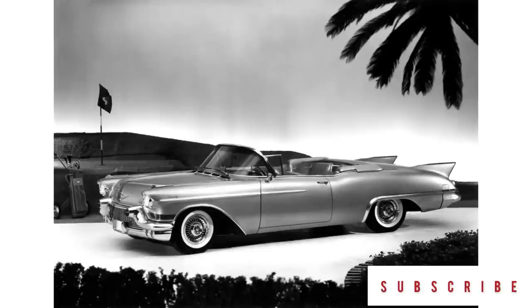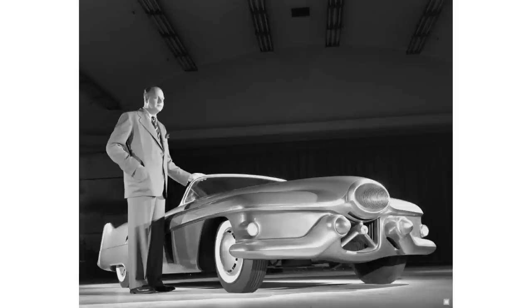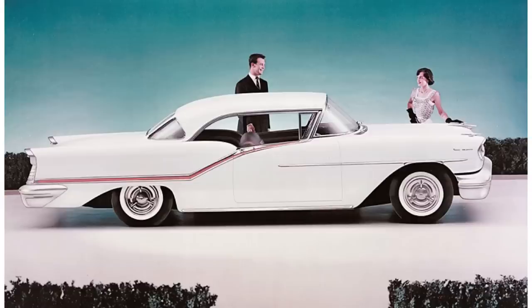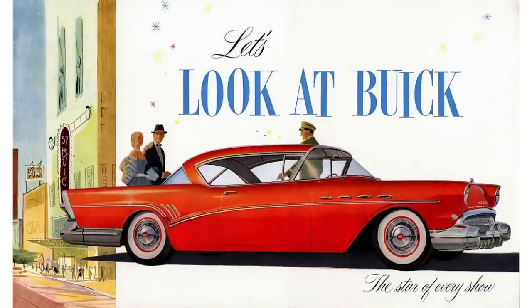The Eldorado name dates back to 1953, and the Baritz name started in 1956 and they went until 1958. 1957 and 1958 was the third generation of the Eldorado Baritz, designed by Harley Earl, and it was built using the Series 62 or the C-Body platform. Other GM products that used the C-Body platform include the Olds 88 and the Buick Roadmaster.